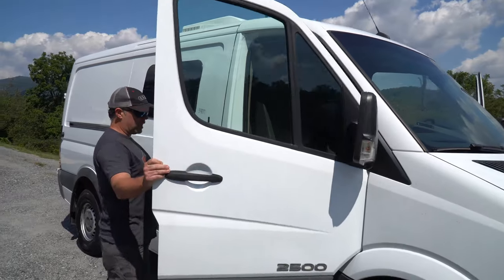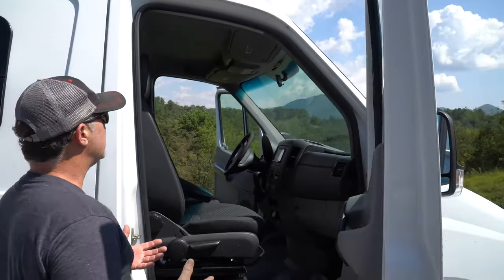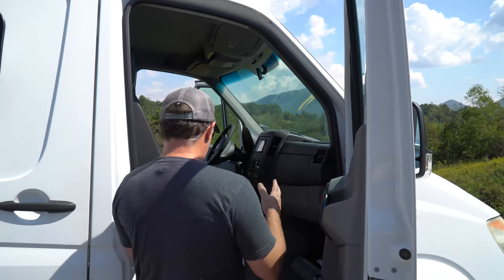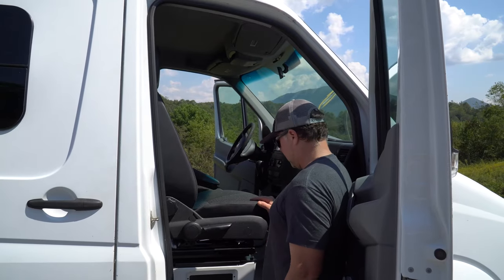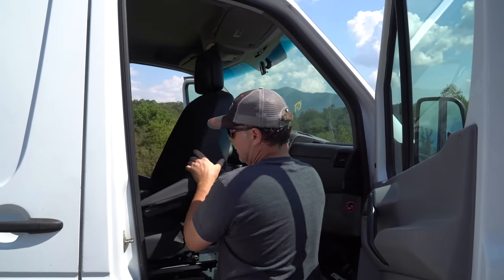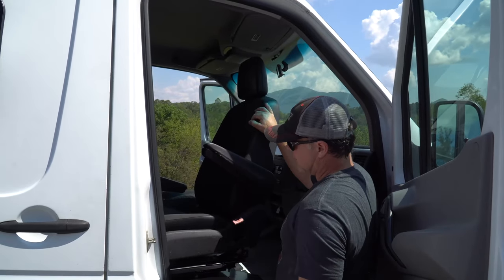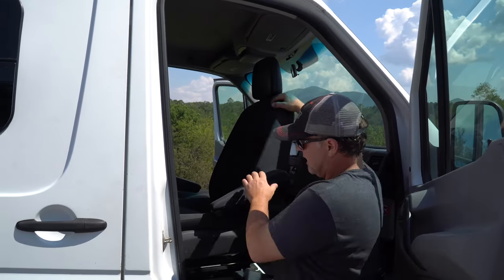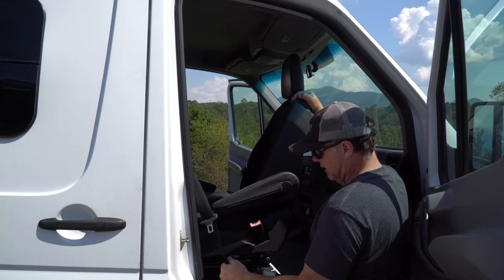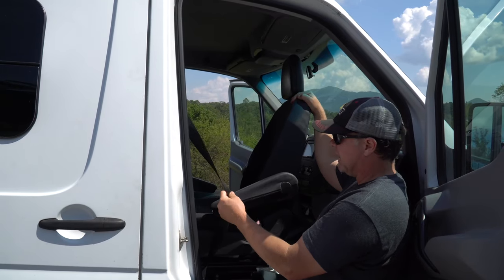Coming up into the cab area, this is all stock except for the stereo unit. What we did is we added a passenger-side swivel kit on this seat. It swivels around 180 degrees, so now you've got seating right there. With these swivel kits, you just have to fit the seat belt to the swivel kit. The thing I like about this one is it doesn't get tangled up and it's not connected to the seat.